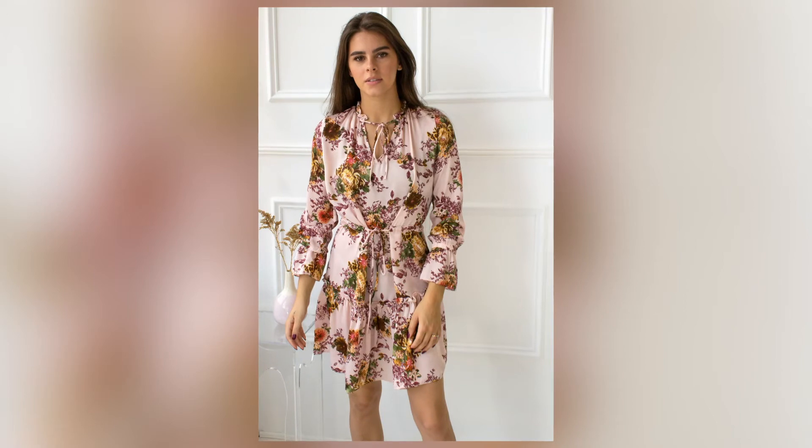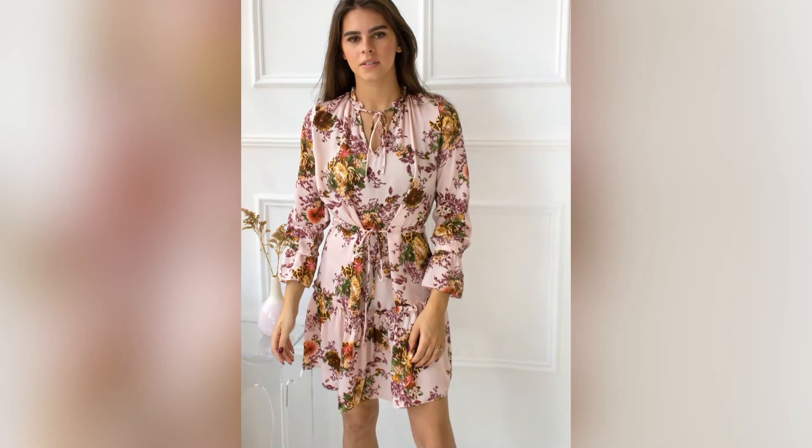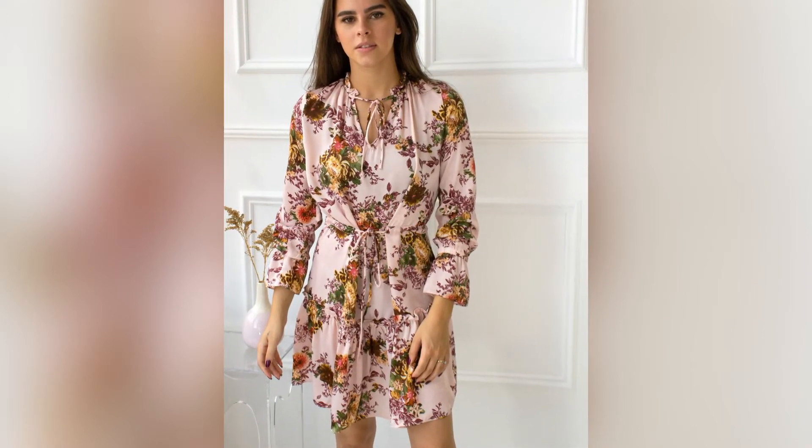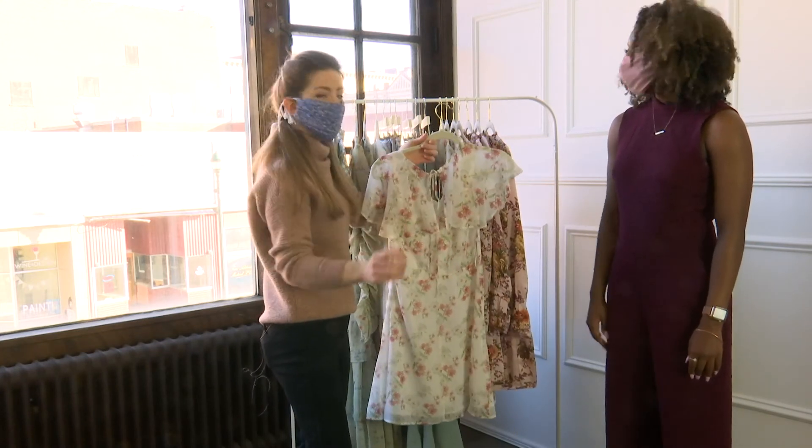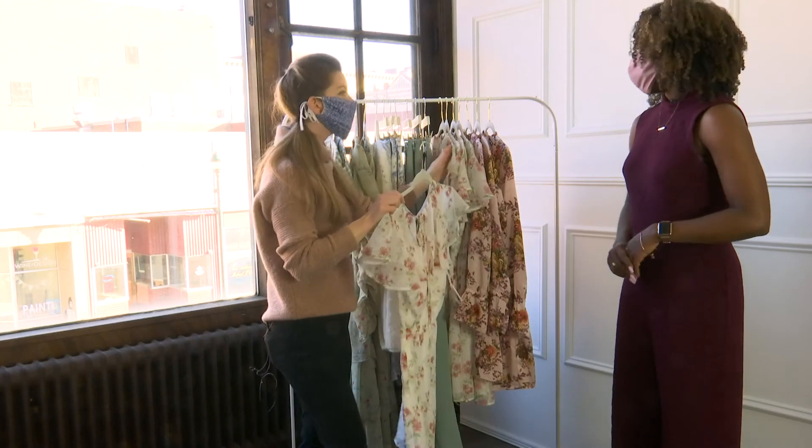And then obviously florals are always trending for spring. We have our petals dress — I love the colors in it and the best detailing. It's just really, really sweet and super feminine.